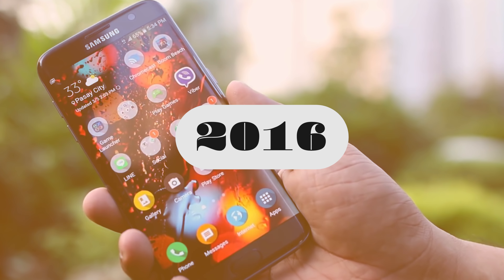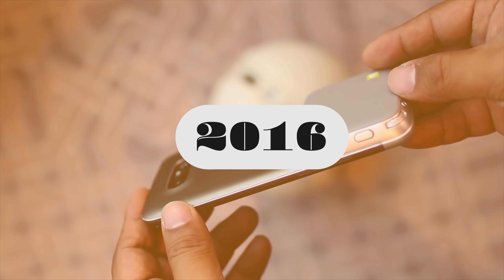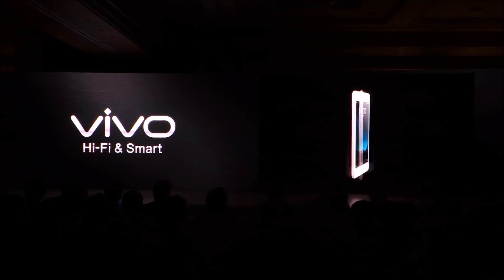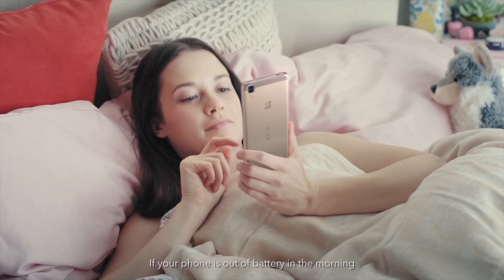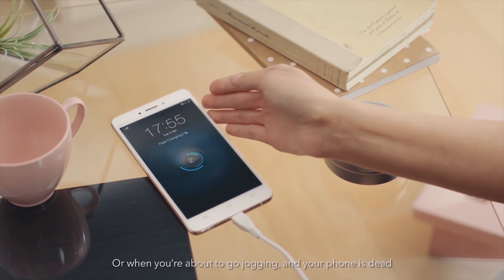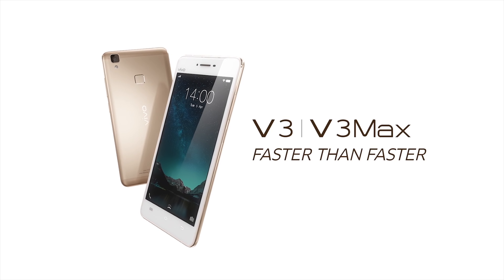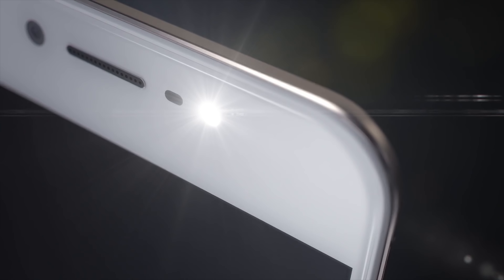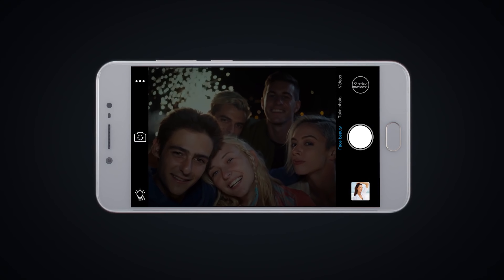Moving forward to 2016, premium smartphone designs were gaining steam across all manufacturers. Vivo's answer to the trend came with the V3 and V3 Max. They featured 2.5D curved Corning Gorilla Glass at the front, a metallic frame that was almost unibody, more attention to the backside, and a fingerprint scanner — considered a premium feature back then. This premium approach continued with the V5, which had a sleek aluminum unibody design, a fingerprint scanner, and a 20-megapixel Sony front camera to solidify its selfie-centric identity.